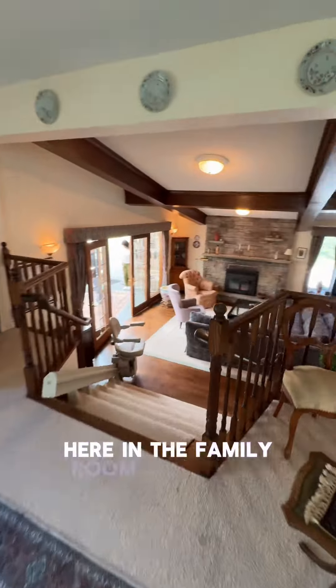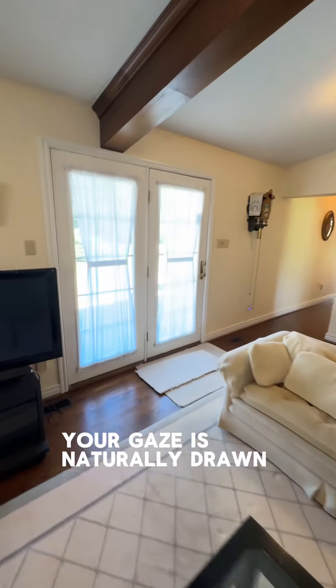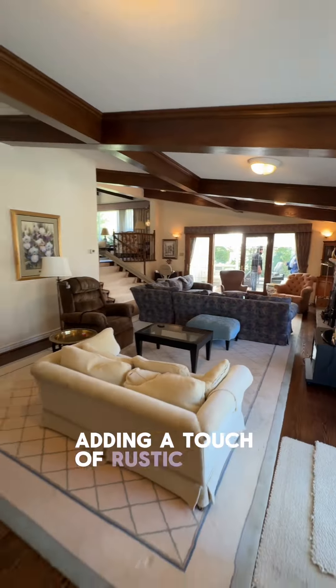Here in the family room we have a charming brick fireplace inviting you to relax and unwind. Your gaze is naturally drawn upwards to the exposed wood beams that accentuate the high ceilings, adding a touch of rustic elegance.